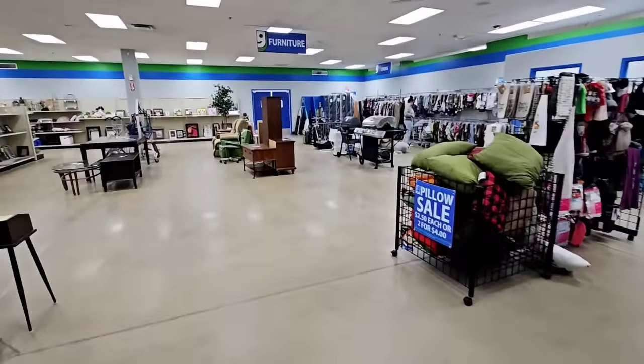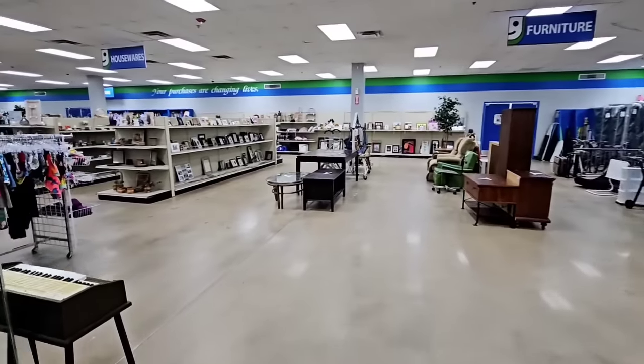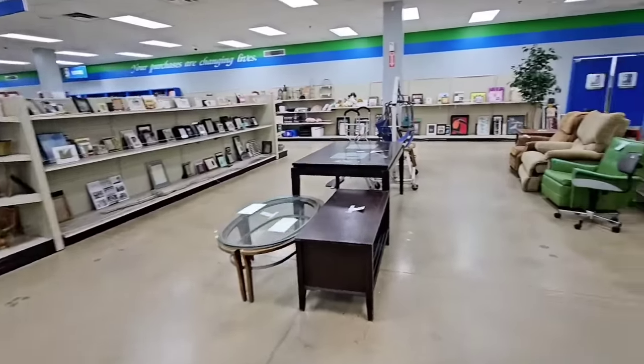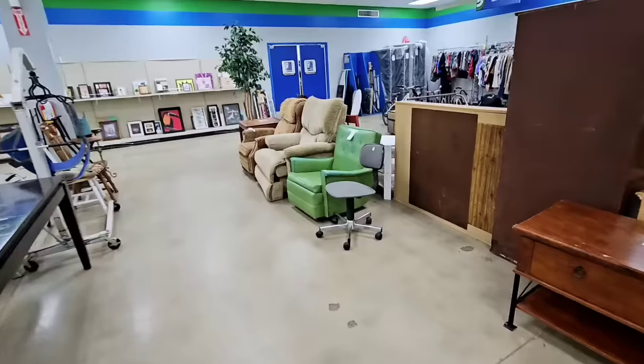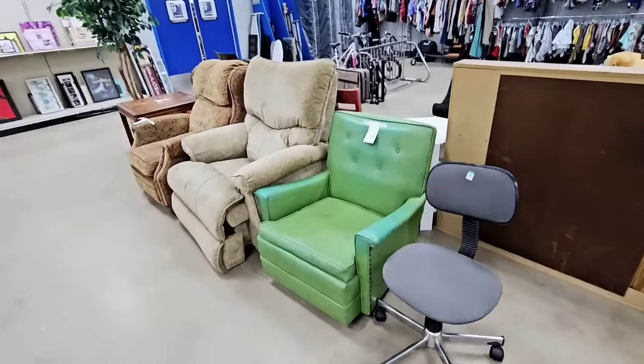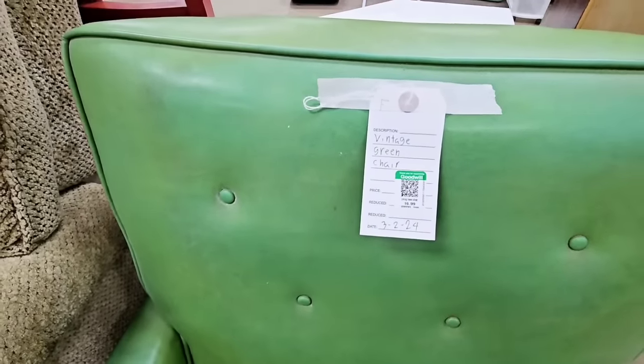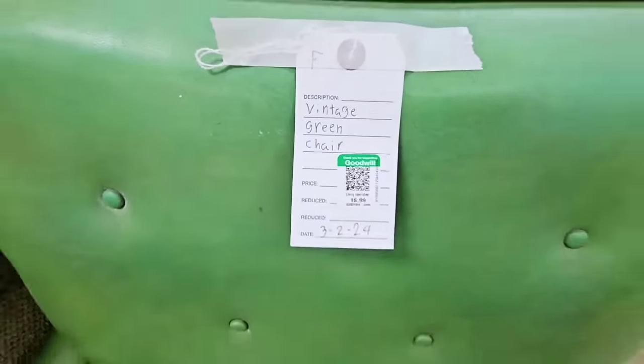Hey guys, today I am shopping at the regular Goodwill and it looks like I pretty much got the place to myself. I don't know if y'all could hear the rain but it is pouring outside, so I guess everybody's staying home. Oh my gosh, I love this chair — it's green leather, it is $17, it rocks, it just rocks.